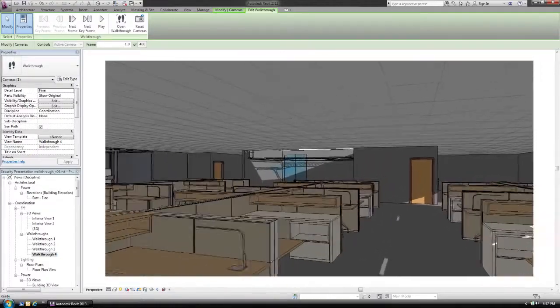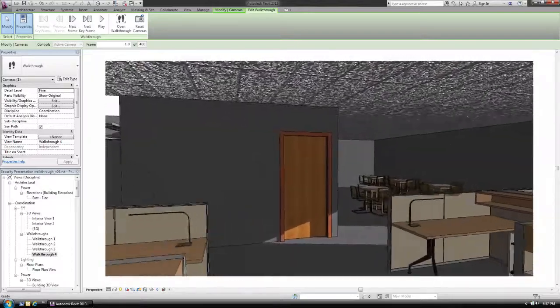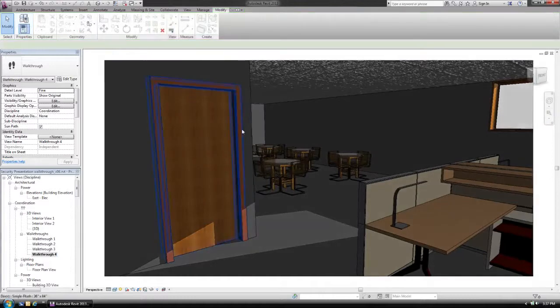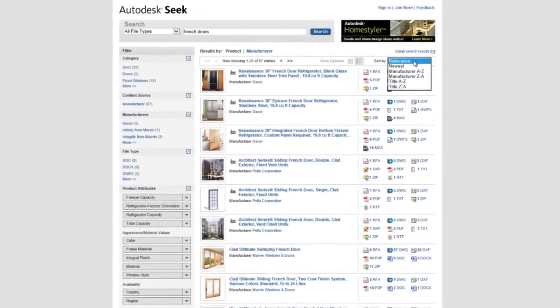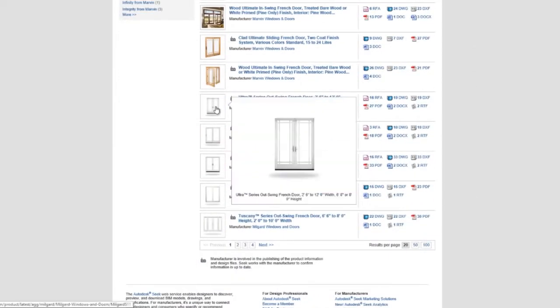Information is king. The more data architects and engineers have, the more accurately they can represent a project and its components. Branded products are available in a highly usable format on Autodesk Seek, an online repository for building product models for use in a variety of software, including Revit and 3DS Max Design.